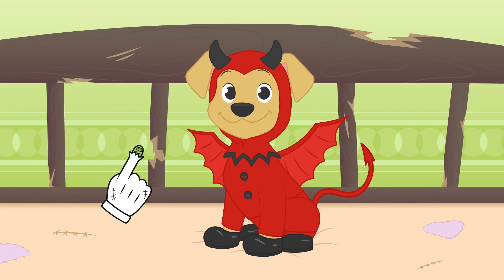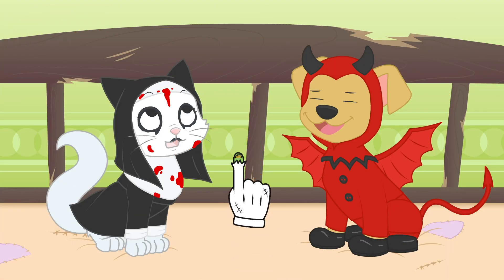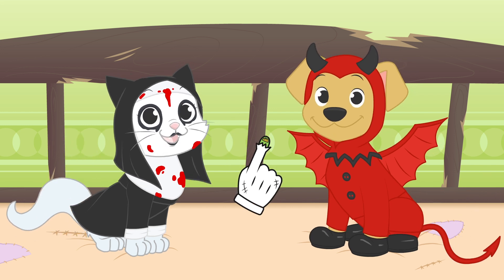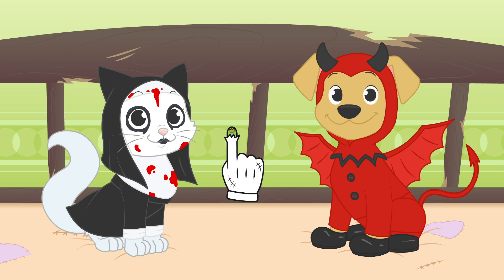You look great, Max. I can see you are practicing your terrifying faces. Now, all there's left to do is enjoy the Halloween party.